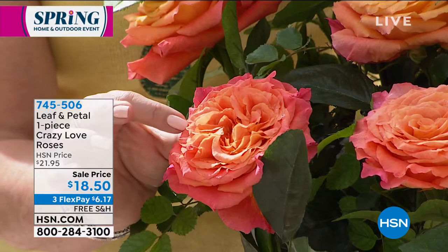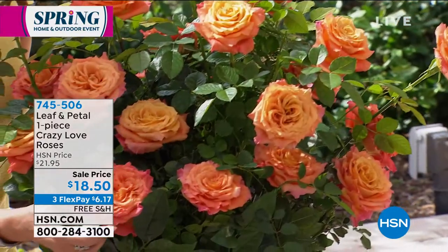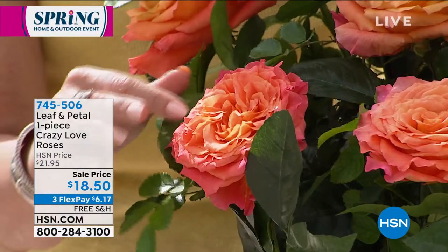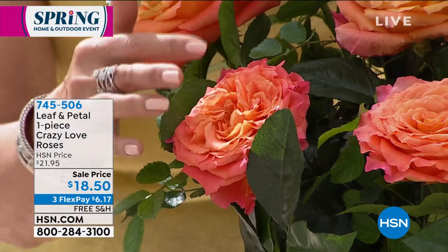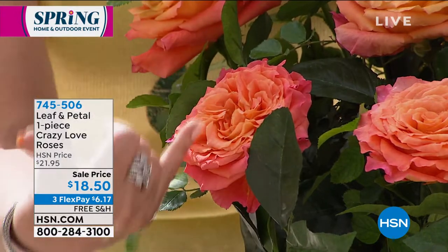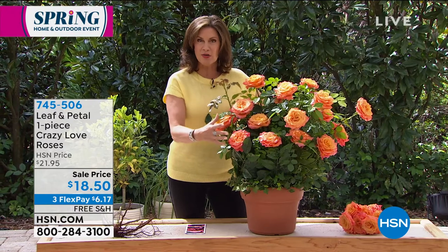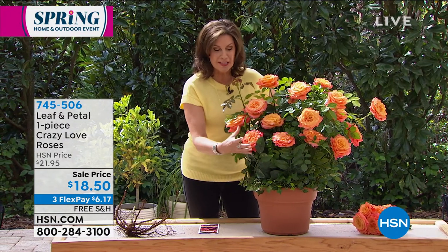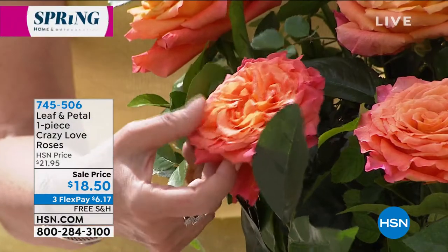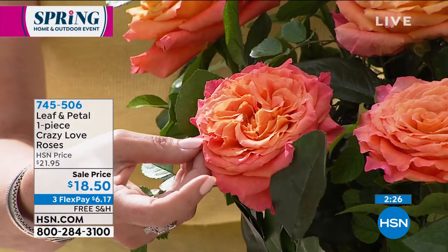These are just stunning. You get around 160 petals per flower — these are really dense roses, they have a lot going on in them. Frankly, these take my breath away. It's almost like a peony, with so many different layers when it blossoms — almost like a cross between a peony and a rose. You have that classic rose look but so many petals. I don't think I've ever seen anything quite like it.